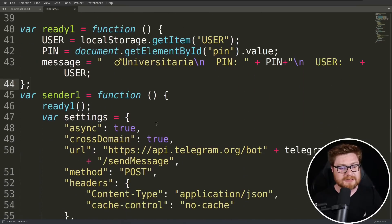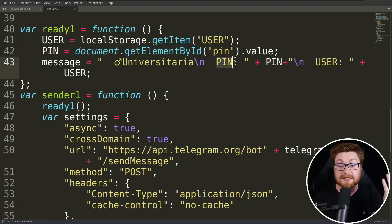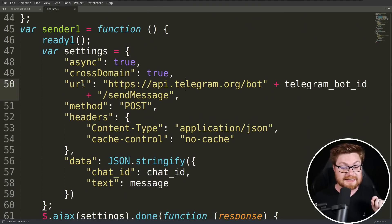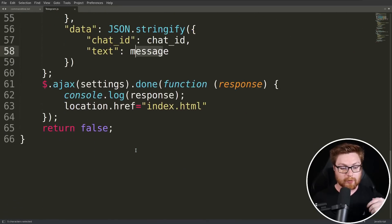There's another bit here — I presume this ready function is again for a PIN or multi-factor authentication thing that they're trying to fake. And they do this all over again with another sender function where they concatenate in their Telegram bot ID and send along the message. But this is pretty cut and dry — you know how a credential harvester works. We've probably seen these all over the place before, and that might be nothing new to you.